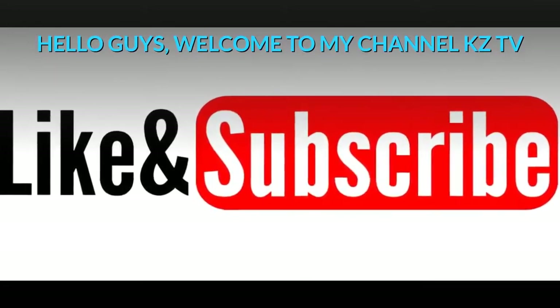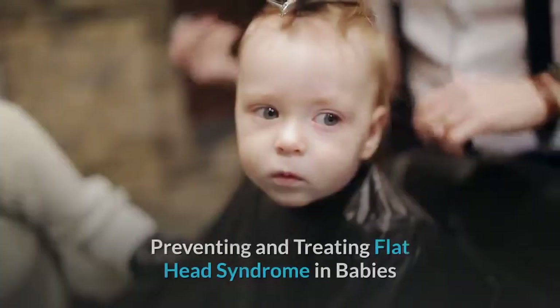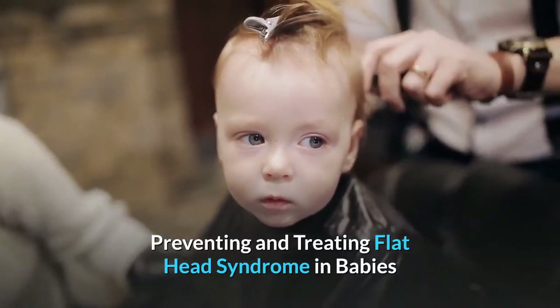Hello guys, welcome to my channel KZTV. Preventing and Treating Flat Head Syndrome in Babies.